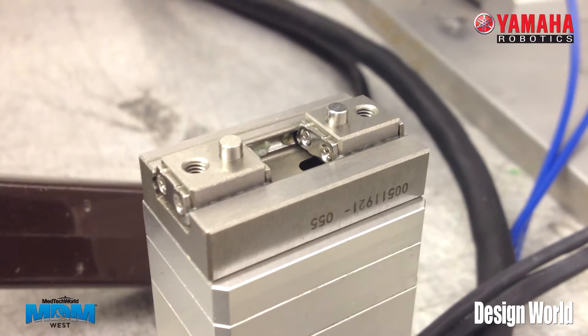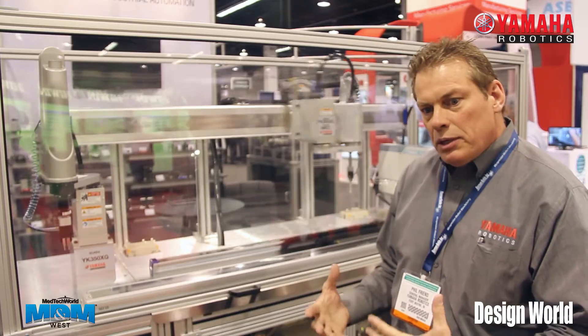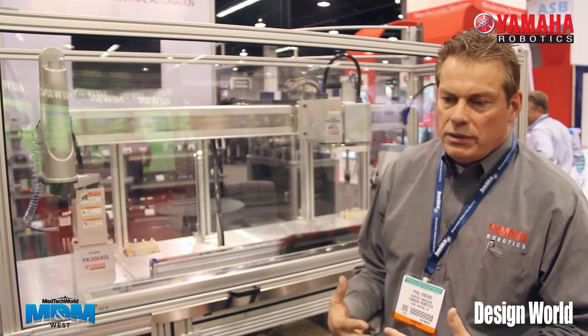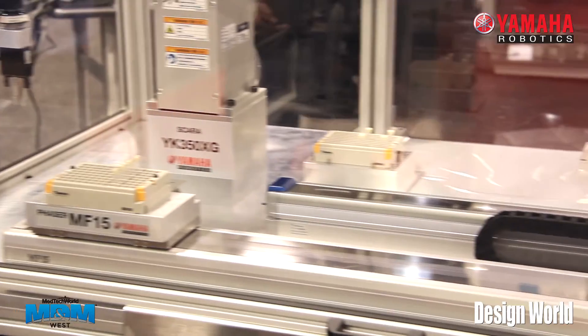We also have the ability to have electric grippers that will be cards that go right into our controller. We can actually run an electric gripper with our robots as a fifth or sixth axis.